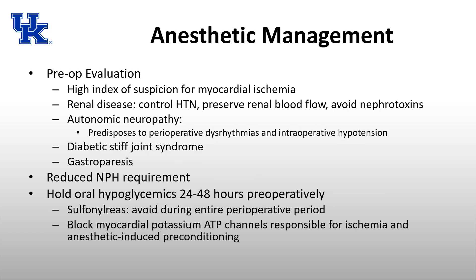For preoperative evaluation of patients with diabetes, you must have a high index of suspicion for myocardial ischemia. These patients can have silent MIs and silent ischemia without being aware of it, especially if autonomic neuropathy is present. If you cannot determine functional status or exercise tolerance, stress testing or cardiovascular testing preoperatively may be a good idea.